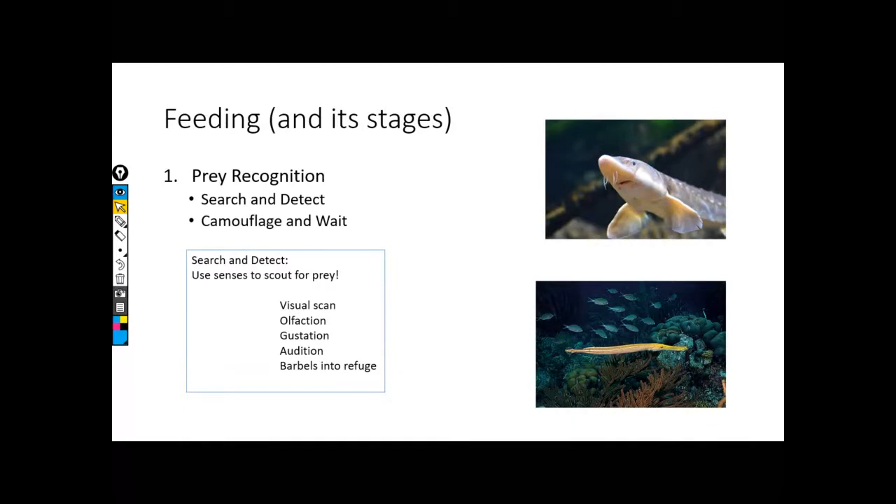There are multiple stages that go into feeding, or the acquirement of food in fishes. We're going to go through this in a multi-step process and look at what variation is occurring at each of these stages.